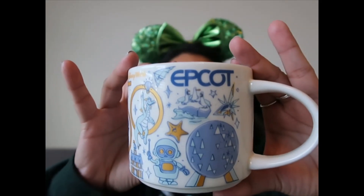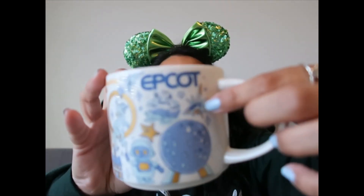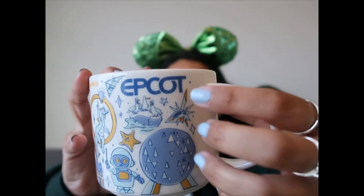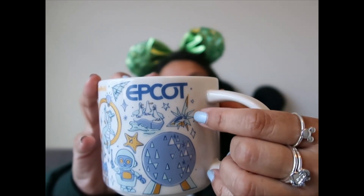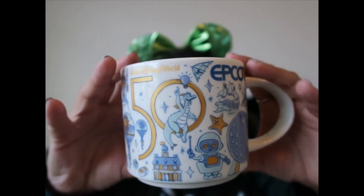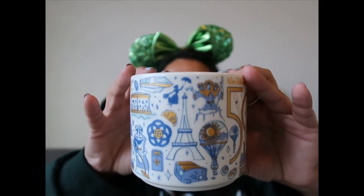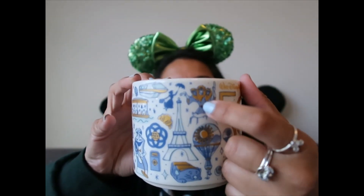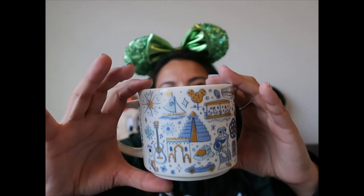The third one is Epcot. It has the Guardians of the Galaxy ride, Spaceship Earth, and Figment — so many cool things. We don't have Maelstrom anymore, but for those of us who miss it, it's great to see it represented here.